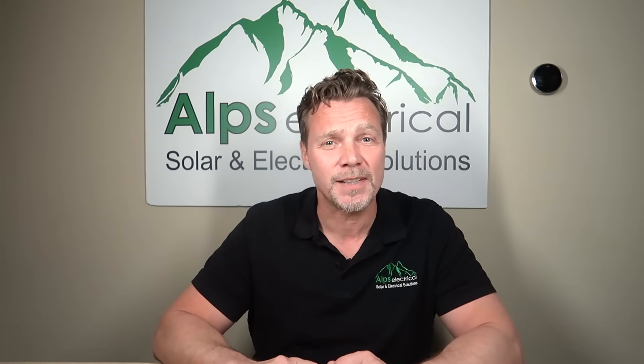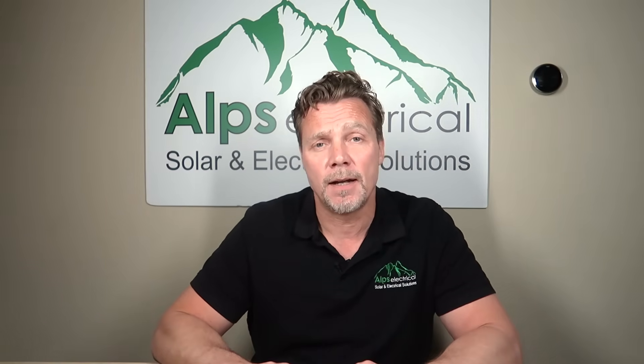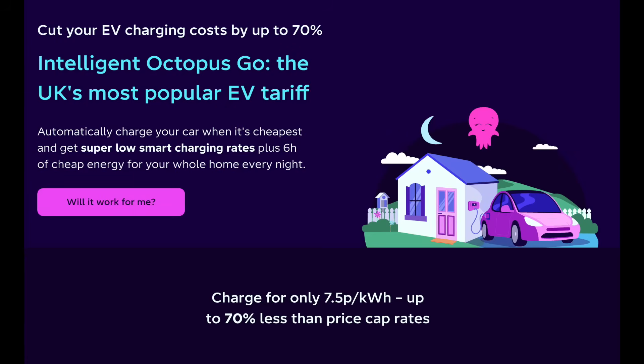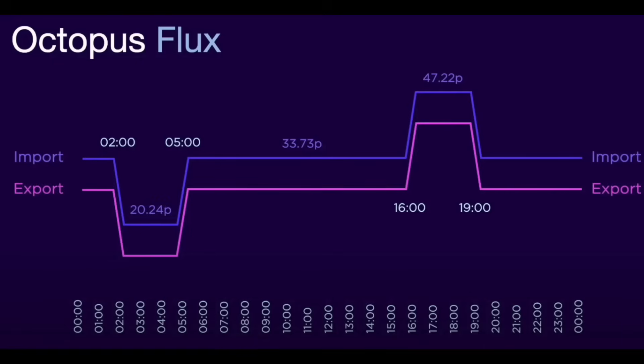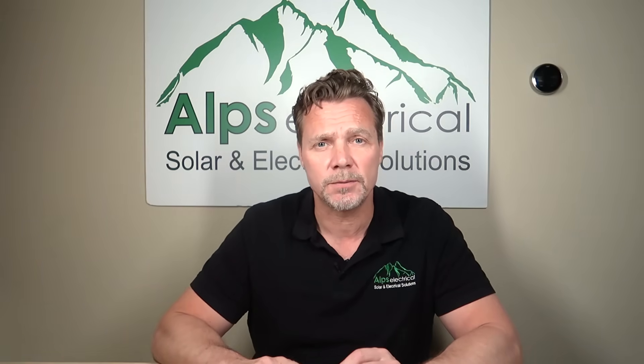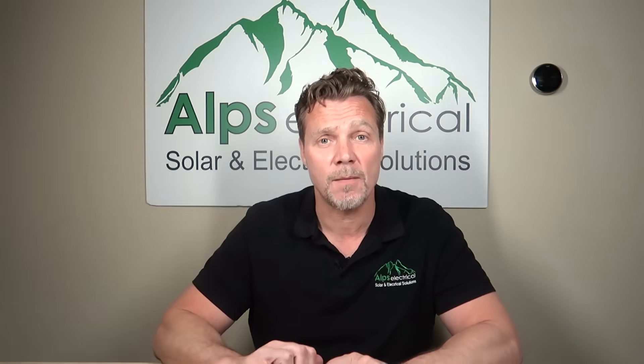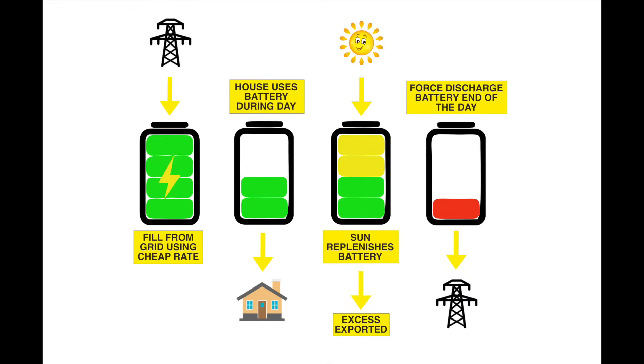That's because we have some fantastic tariffs available at the moment, in particular from Octopus. Octopus is an energy provider that I would recommend for anybody with solar, EVs, and batteries. They have brilliant tariffs on offer such as Octopus Go, Intelligent Go, Octopus Flux, Intelligent Flux, and Agile, to name but a few. They've also got fantastic incentives like saver sessions, Caffe Nero vouchers, and all sorts of things that can help reduce your energy bills. You can use these Octopus tariffs to charge your batteries at night cheaply and even sell it back to them for more.